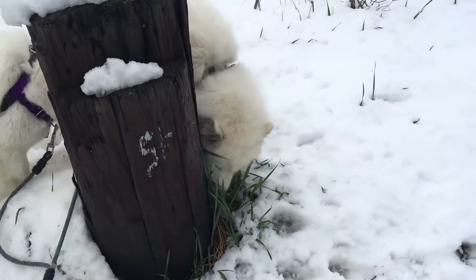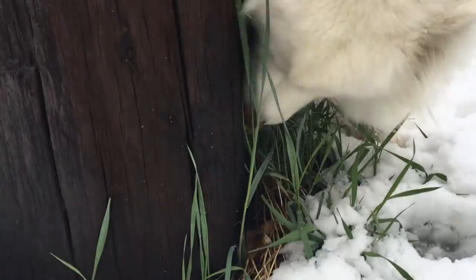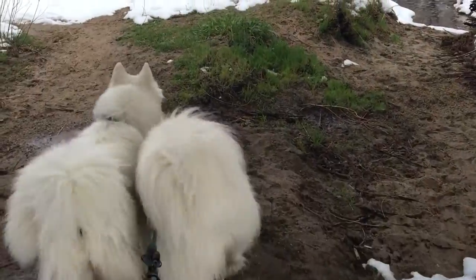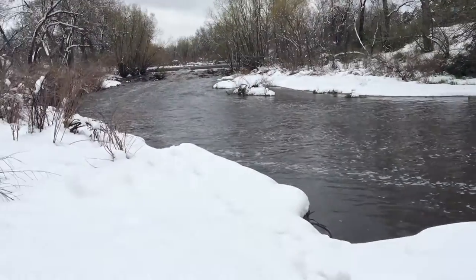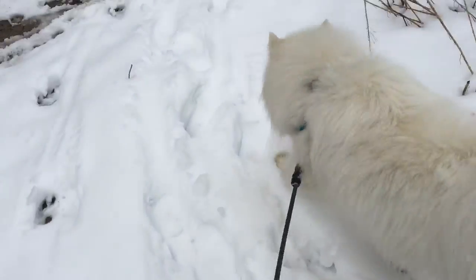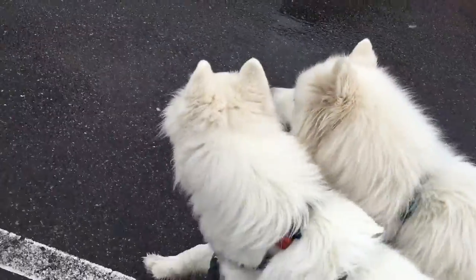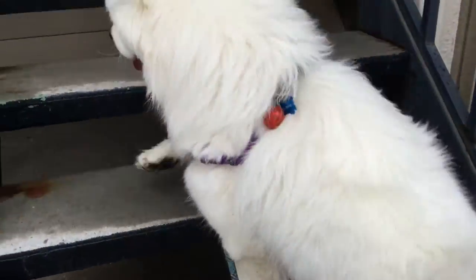Here we go. Are you a cow? No. Good girl.